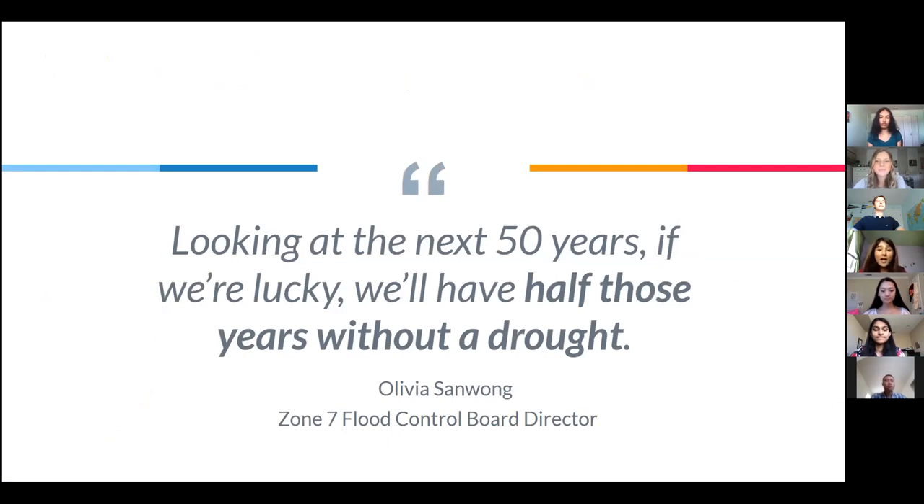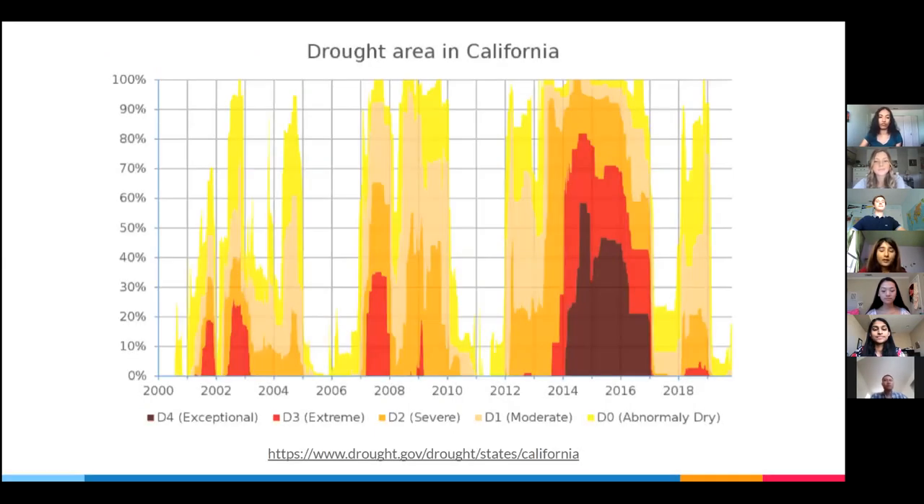Although Pleasanton does have enough rainfall for some years, it remains primarily a drought climate. We met with Olivia Sanhuang, the president of the board of directors for Zone 7, and she put it bluntly: 'Looking at the next 50 years, if we're lucky, we'll have half of those years without drought.' When it comes to droughts in California, it's not a matter of if, but when. As you can see from the graph, the darkest areas indicate exceptionally dry periods of time, and there's a clear trend of these periods growing longer and more severe.